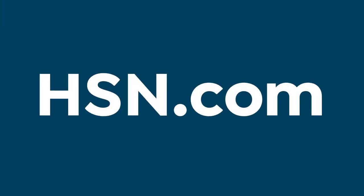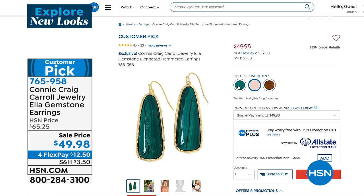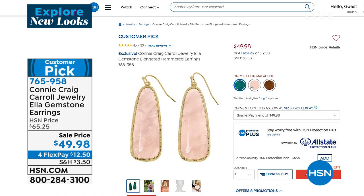On hsn.com, as you are shopping Connie Craig Carroll's collection, check out the Ella gemstone earrings. These are, again, natural gemstones. Your choice of rose quartz, tiger's eye, and one left in the mallet. They're normally $65 — also a customer pick at that fantastic price. Today they're on sale at $49.98. 765-958 is the item number.